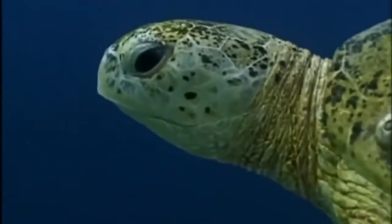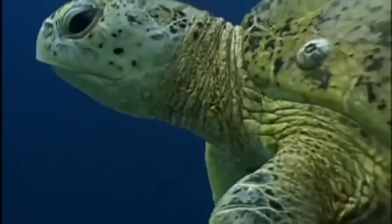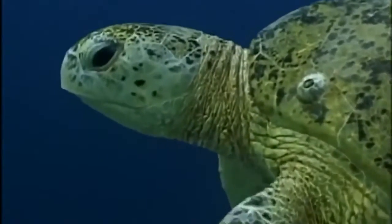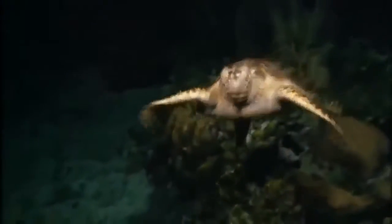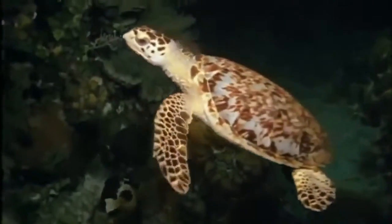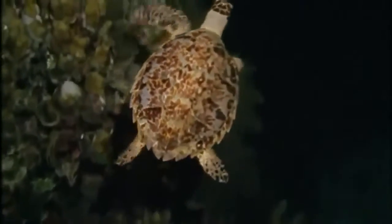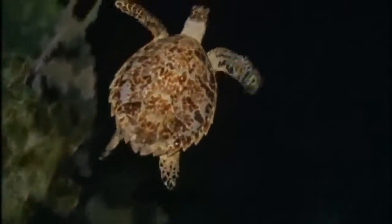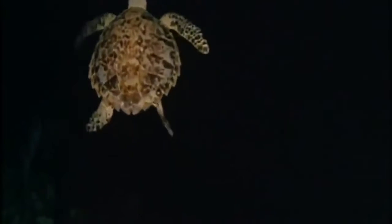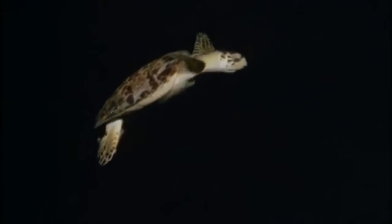Power is provided by huge front flippers. Sea turtles migrate thousands of miles swimming on the ocean currents. Their hind limbs are mainly used as rudders for steering. Sea turtles only emerge onto land to nest, and even then flippers are sufficient to haul the turtle over a beach.